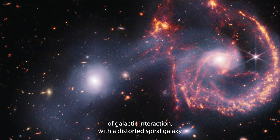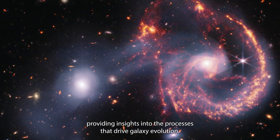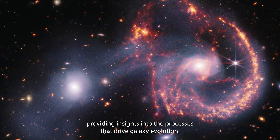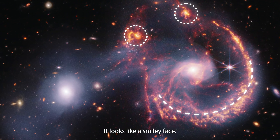ARP 107 is compelling because it showcases the dramatic effects of galactic interaction, with a distorted spiral galaxy connected by a bridge of material to another galaxy, providing insights into the processes that drive galaxy evolution. But what is it that astronomers love most about this image? It looks like a smiley face!